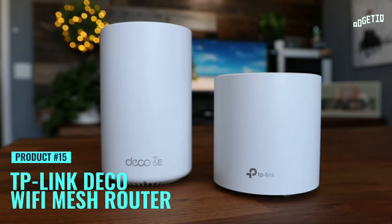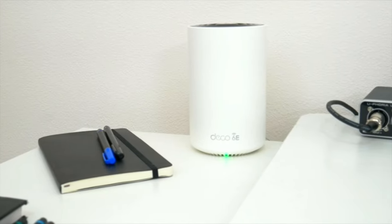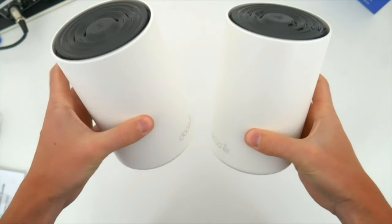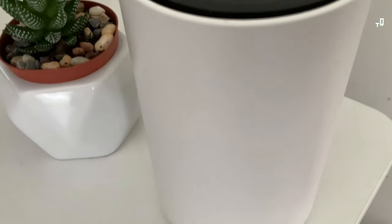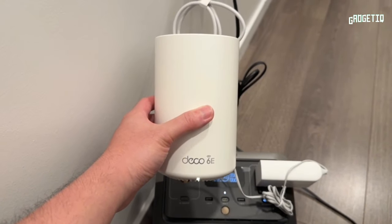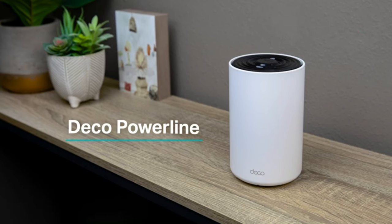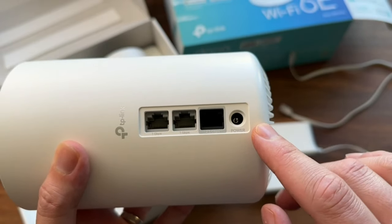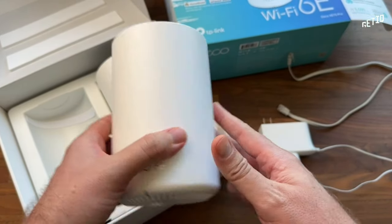Imagine saying farewell to dead zones and buffering. Meet the TP-Link Deco XE5400 Tri-Band Wi-Fi 6E Mesh System, the superhero of connectivity. This bad boy covers a whopping 5,500 square feet, banishing Wi-Fi struggles. With the new 6GHz band, interference is history, and you can connect your Wi-Fi 6E devices for warp-speed internet — three bands working together to deliver an unbeatable 5,400Mbps speed.